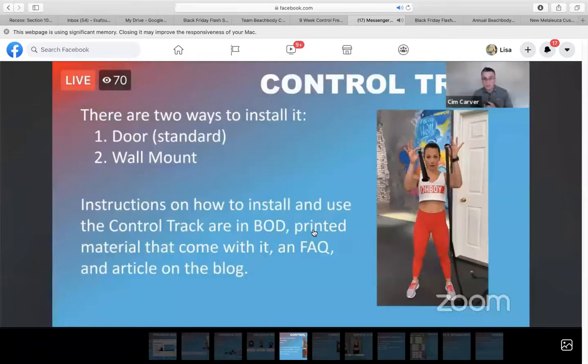Here is what this control track looks like — people are going to be asking questions. Number one, you can install it on a door, and number two, you can install it on a wall mount. All of the instructions on how to install it are in Beachbody On Demand. You may have to refresh your page — it just uploaded today. Nine Week Control Freak will appear probably as the first program, and there are several videos you can look through: a first look video, how to install the control track, and one that says 'Meet Autumn.' There's a ton of FAQs right there, and a ton of information already loaded into Beachbody On Demand that everybody can see, even without an account, since it's been put in front of the paywall.